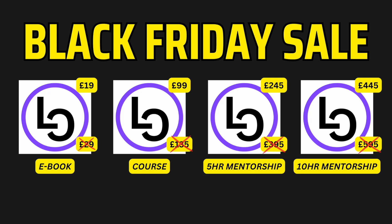Our Black Friday sale is now available on the website for the remainder of the month. This will apply on the ebook, course, and mentorship plans. Private message me on Twitter — links down below for more information, or head straight to the website.